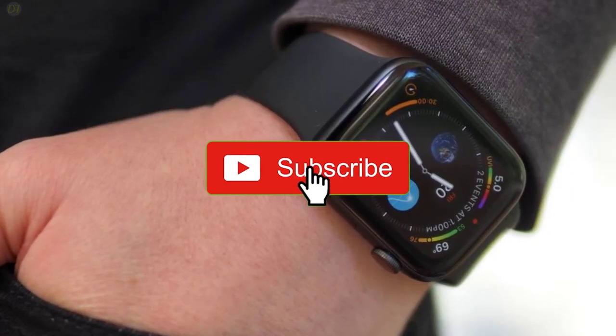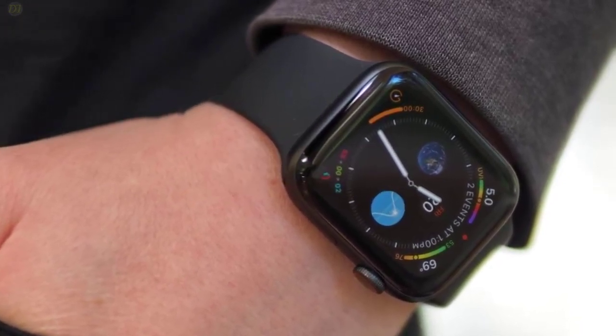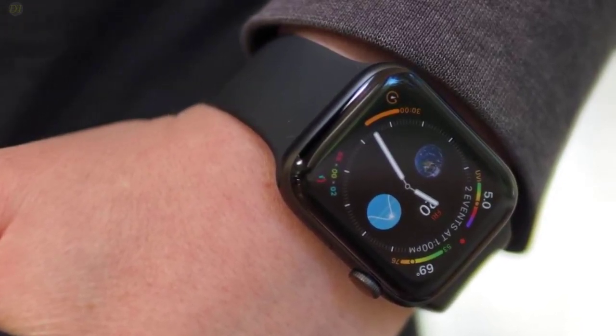Give us a like, comment, and don't forget to subscribe if you want videos like this in the next episode. Now let's get started with the video.